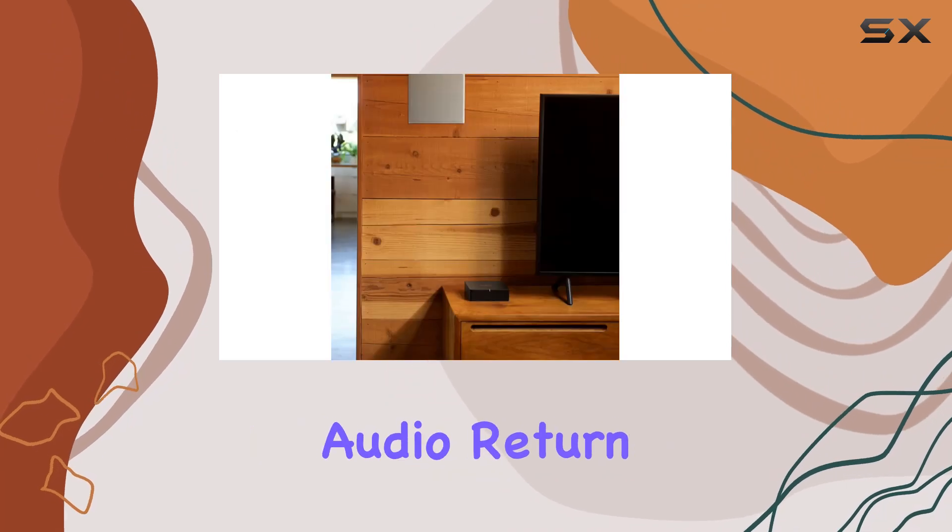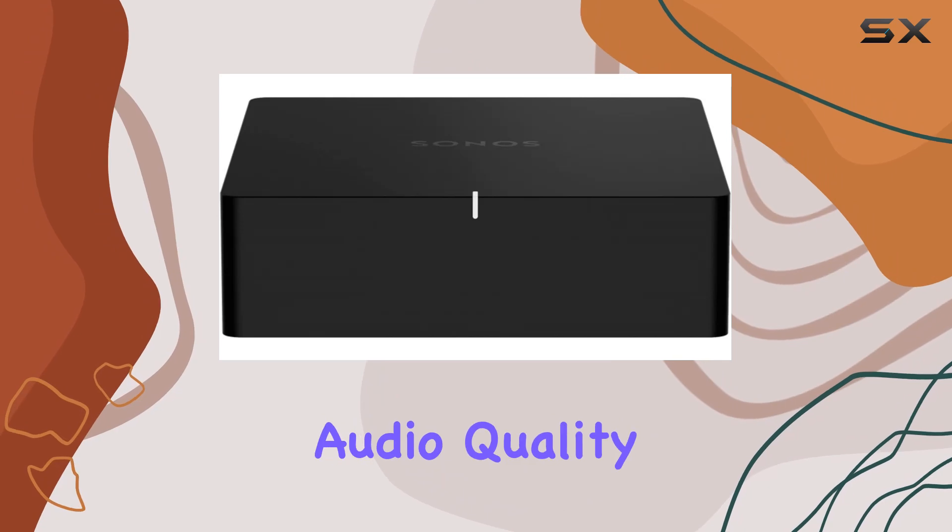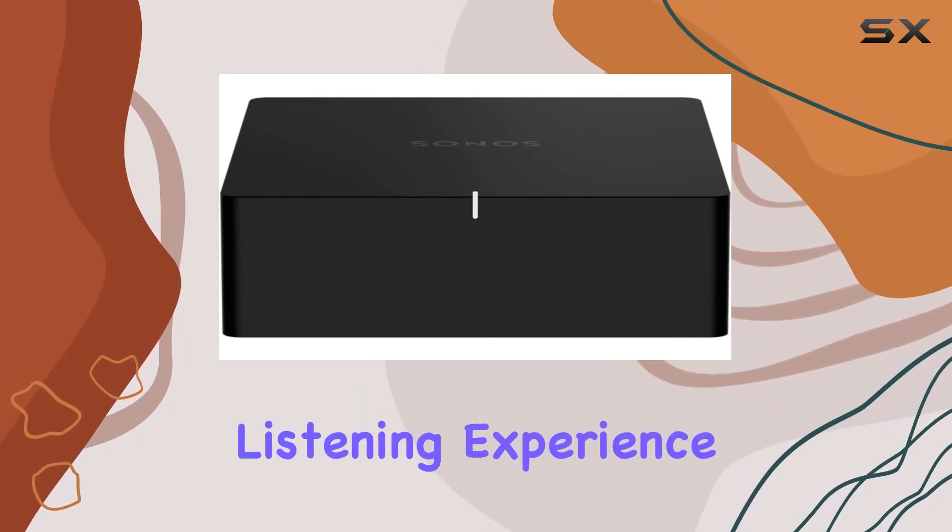The inclusion of enhanced audio return channel, eARC, adds a layer of sophistication, enhancing your audio quality for an immersive listening experience.